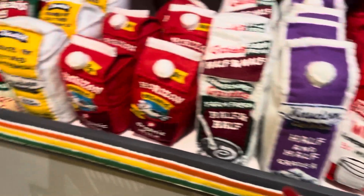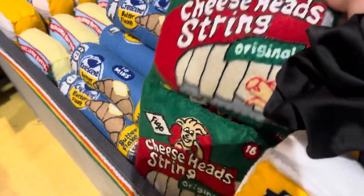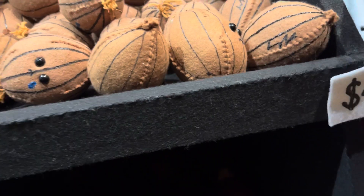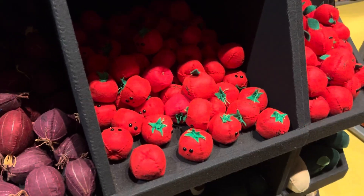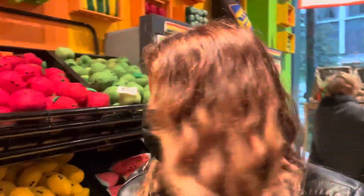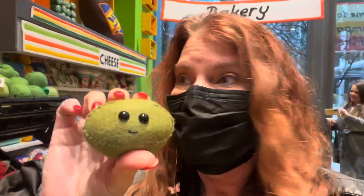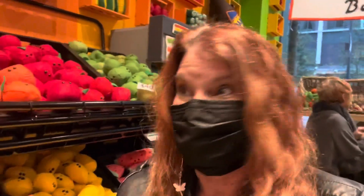Oh my gosh, so cool. This artwork here is absolutely amazing, and you can actually buy some of these. This one is $40. They're expensive, but part of the money is going to charity. I'm going to see what there is before I decide which one I want, but I'll probably support it. It's just so cool.